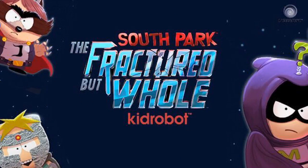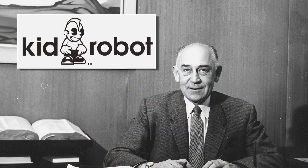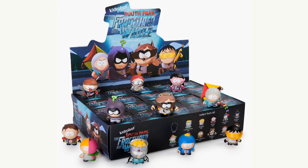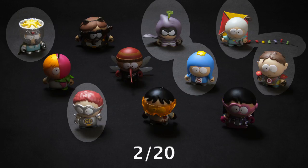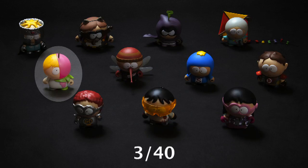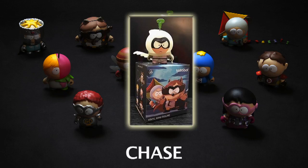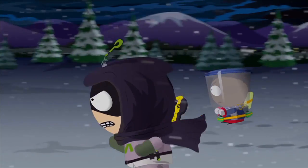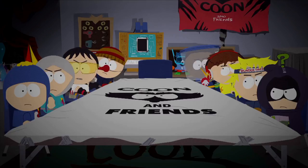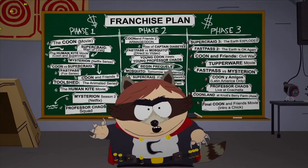Welcome to another unboxing. I have three Kidrobot Fractured But Whole blind boxes to open. These were mentioned in the news segment of episode 1 of Blinders. There are 12 to collect in this set, with 20 to a case. There are 6 at 2-in-20 odds, 3 at 1-in-20 odds, 1 at 3-in-40, 1 at 3-in-20, and a chase. Although featured in several South Park episodes, the characters in these blind boxes are in conjunction with the Ubisoft game.